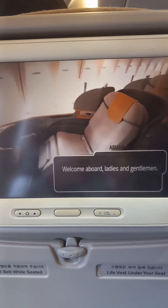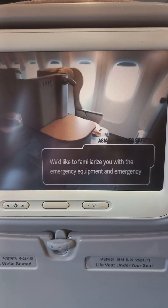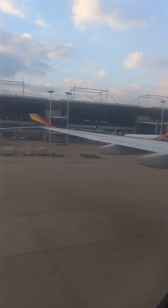Welcome aboard, ladies and gentlemen. We'd like to familiarize you with the emergency equipment and emergency evacuation of this aircraft.